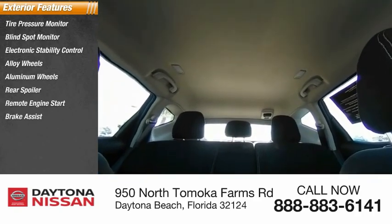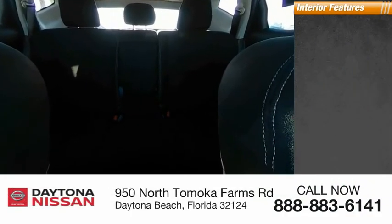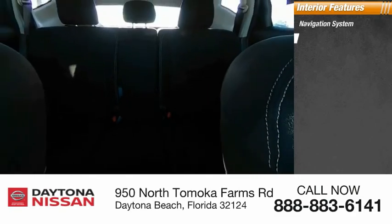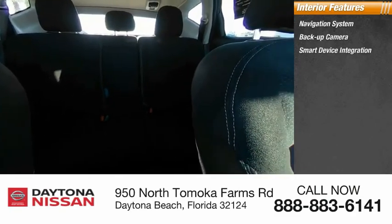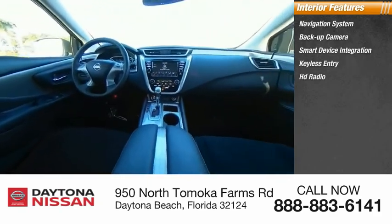Inside you'll find a navigation system, backup camera, smart device integration, keyless entry, HD radio, satellite radio, auxiliary audio input, keyless start, steering wheel audio controls, and security system.